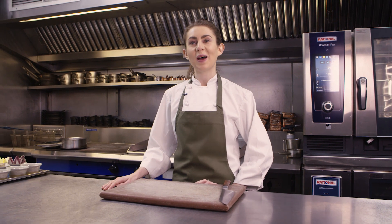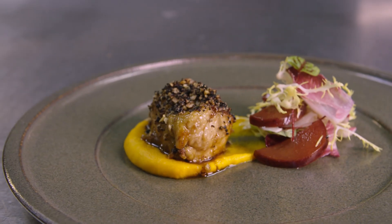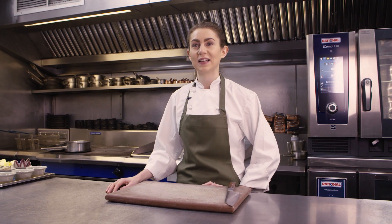Hi, I'm Ruth Hanson. I'm Head Chef at the Princess of Shoreditch, and today I'm cooking a veal sweetbread, glazed in Madeira sauce and crisped with black pudding and walnut, a spiced carrot puree, and a pickled plum salad.